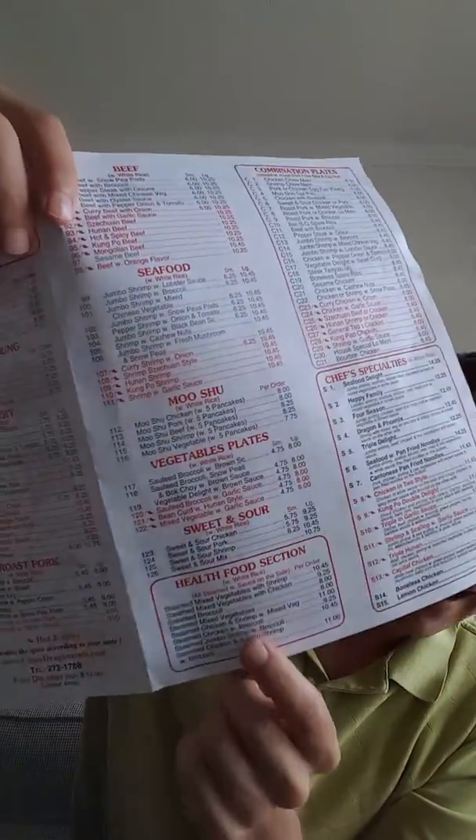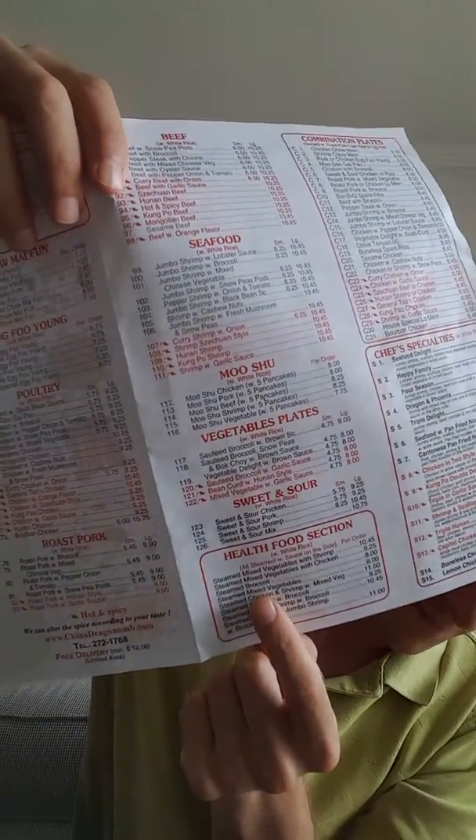Every single one has this little spot down here called the healthy food section, and that's steamed — nothing wrong with steamed. You can have steamed beef, steamed chicken, steamed vegetables, steamed broccoli — everything steamed. Leave the oil off, don't get anything stir fry. The chicken and beef should be nitrate free, and obviously don't get pork products there. So when you're on the road, look for a Chinese restaurant — it's very simple. Stop by one, look at the menu, healthy food section, steamed everything. Good way to go.